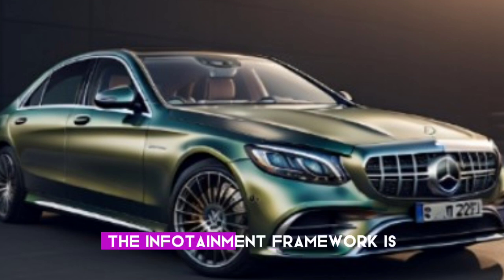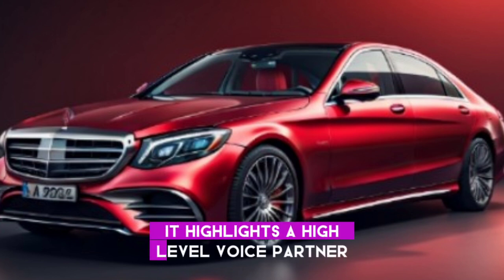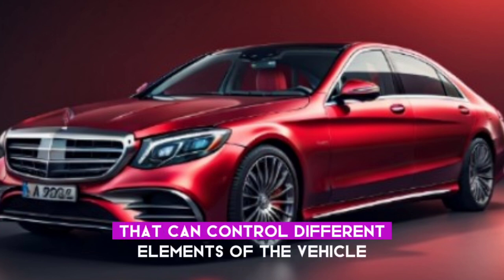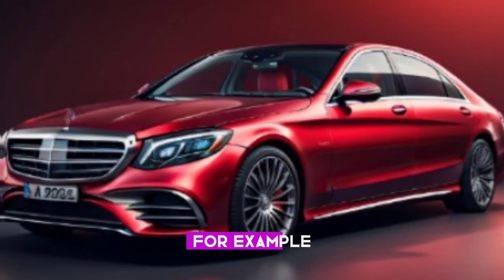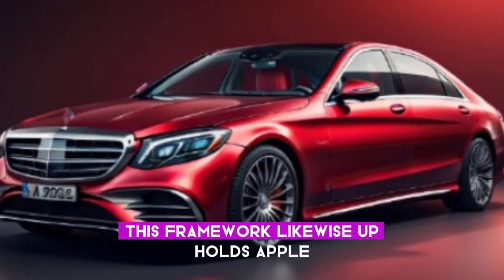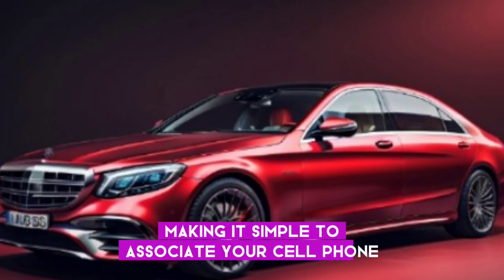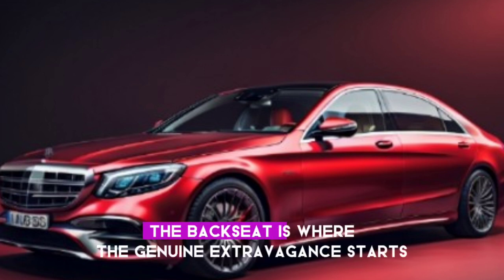The infotainment system is one of the highlights of this vehicle. It features an advanced voice assistant that can control various functions of the vehicle, such as climate control, lighting, and entertainment. The system also supports Apple CarPlay and Android Auto, making it simple to connect your smartphone.